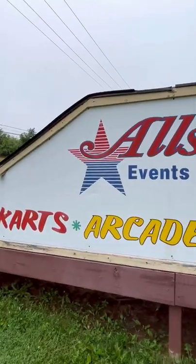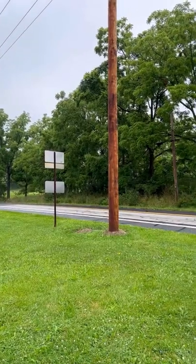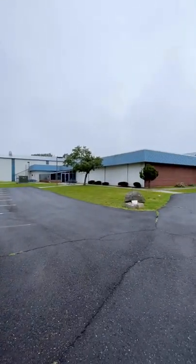Today we're going to check out this nearly abandoned family fun center in Gettysburg, Pennsylvania. We're going to do some exploring today. This place is located out in the middle of nowhere. Even though this place looks abandoned, it's actually open, and I usually stop by every time I'm in Gettysburg.